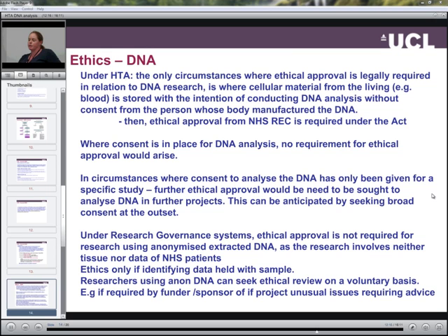Under the research governance systems, ethical approval is not required for research using anonymised extracted DNA, as the research neither involves tissue or data from NHS patients. Ethics would only be required if identifying data is held with a sample. Researchers using anonymised DNA can seek ethical review on a voluntary basis, for example if the funder or sponsor of the project required this as part of their approvals.